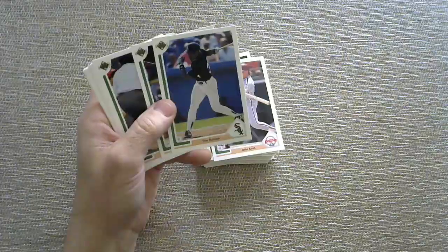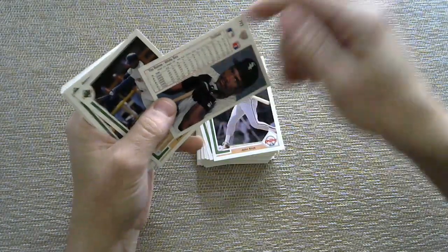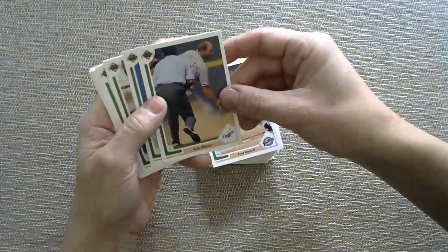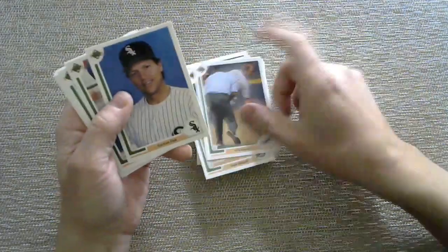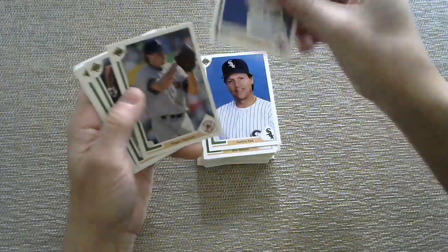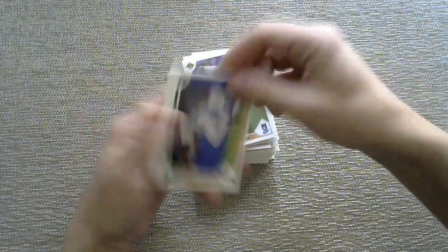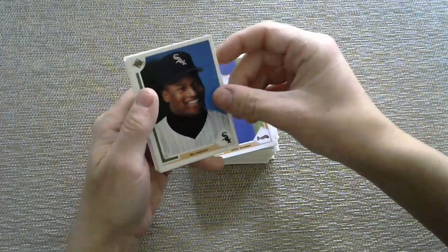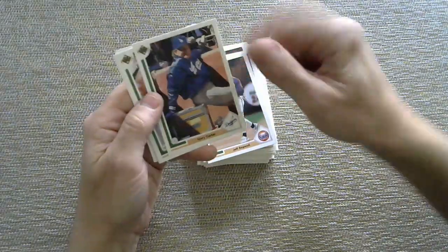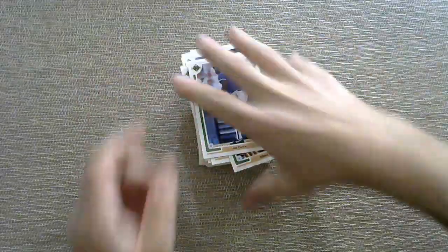Tim Raines — two cards in this set. He must have gotten traded mid-season because he's in a White Sox uniform. Fred McGriff as a Padre — I never remember him playing for the Padres. Kirk Gibson — iconic Dodgers home run if you look it up. Carlton Fisk also played for a bunch of teams; there he is with the White Sox. Juan Gonzalez with the Texas Rangers. Roger Clemens. Bo Jackson — I'm always going to associate him with the Royals and not the White Sox. Jeff Bagwell. Gary Carter playing with the Dodgers. Roberto Alomar playing with the Jays. Albert Belle. And finishing things off with a Joe Carter card.